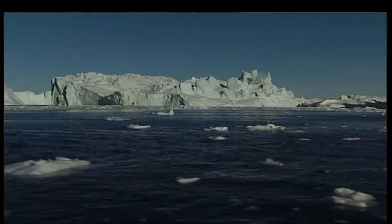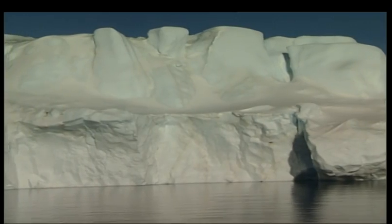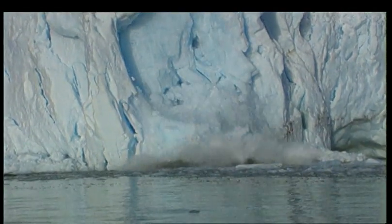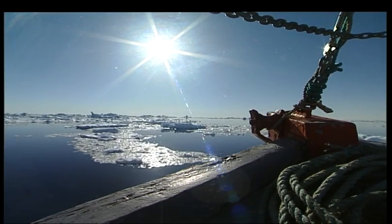That 11 millimetre rise in sea level over the last 20 years is less than half an inch. It doesn't sound much, but it's the trends that are worrying scientists — and perhaps should be worrying politicians too — as they make decisions about how to tackle climate change.